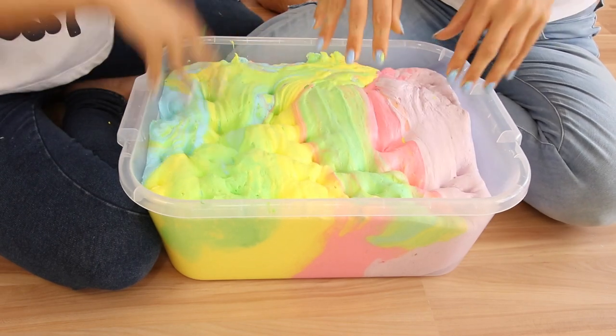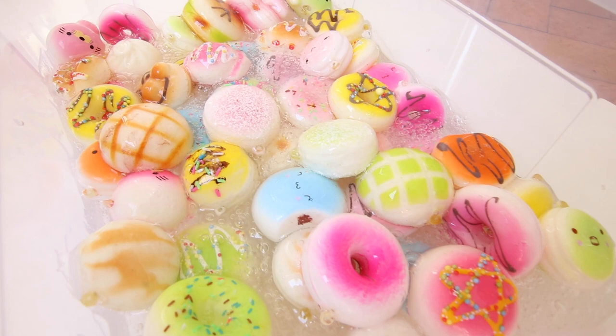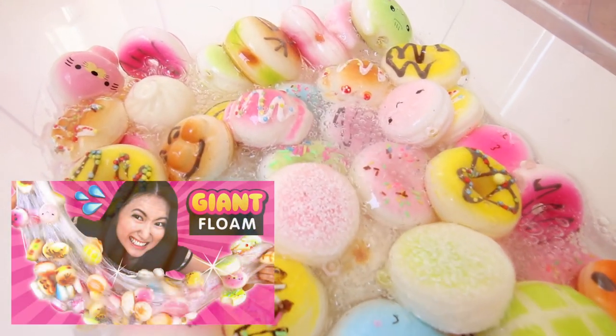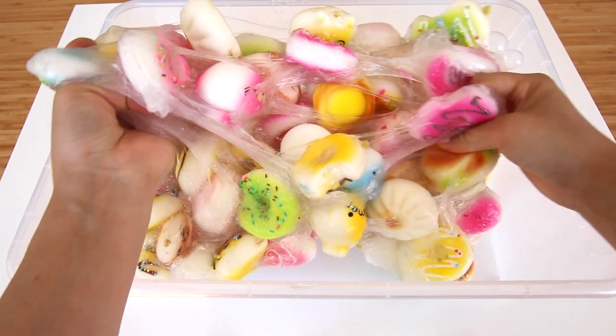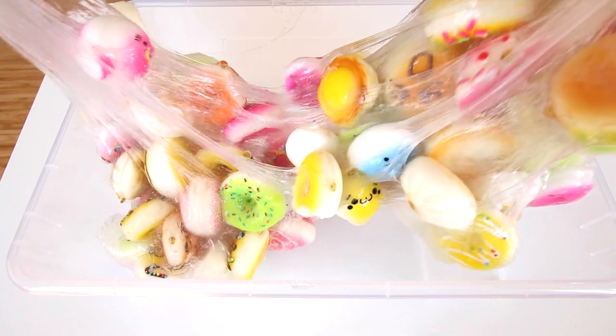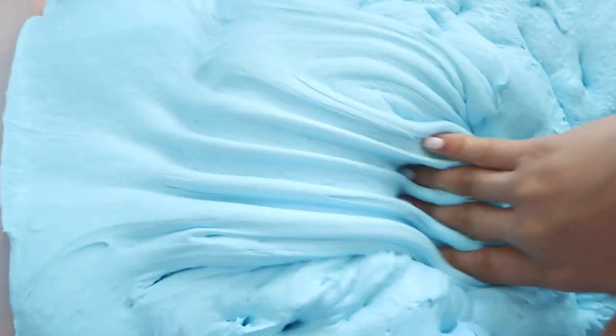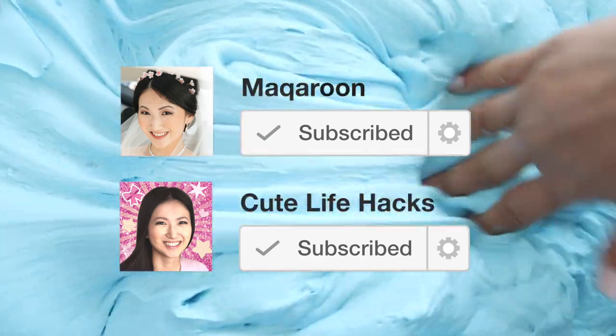Hi guys! I filmed this video with Lisa who runs the German version of Qtelifehacks, and we both hope you'll enjoy it. If you love watching giant slime DIYs, you also have to check out the huge floam I made using 100 squishies — that's on my other channel Macaroon, linked below. Please click subscribe to help get Qtelifehacks and Macaroon to 1 million subscribers.